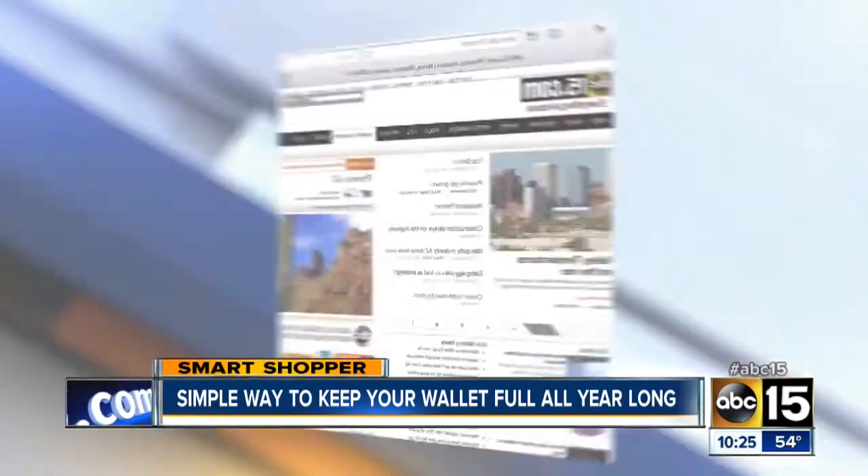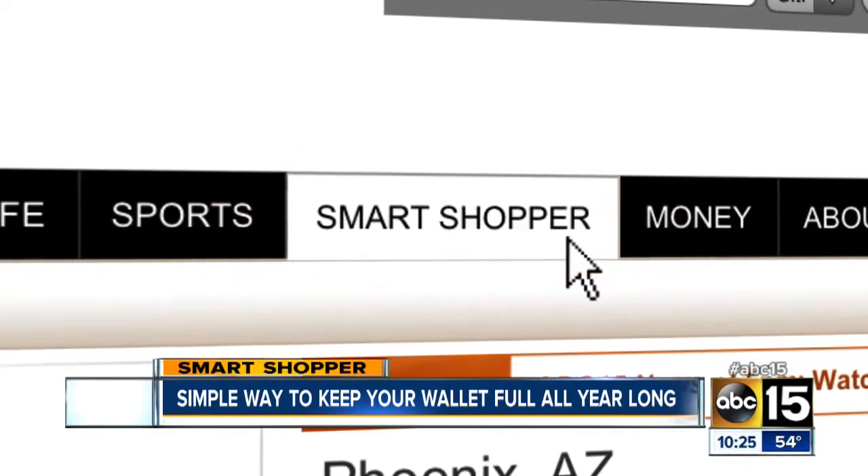Mint.com also has a free application to download on your iPhone. I have to say, I personally have been using mint.com for several years now and it totally keeps me on track and on top of my spending and budget. Plus, I've never had any problems with security. If you'd like to try it out, head to our website — I'll have a link there at abc15.com/smartshopper. I'm Daphne Munro, your smart shopper.